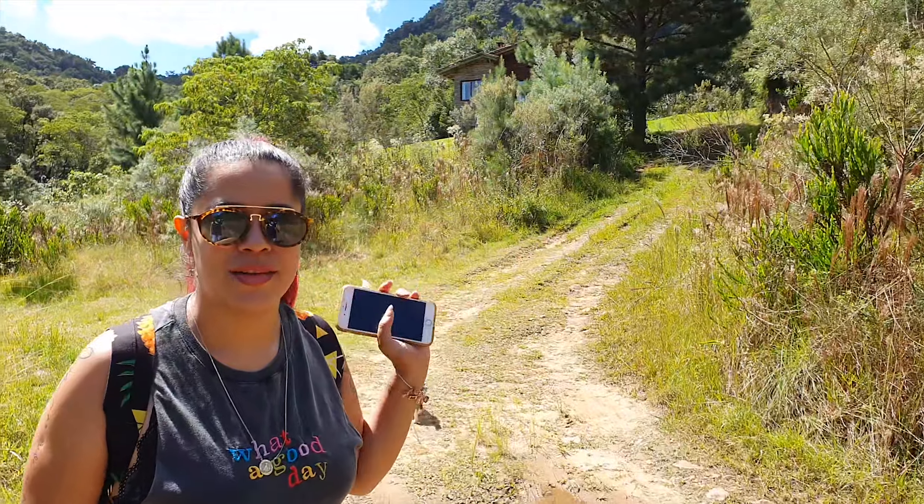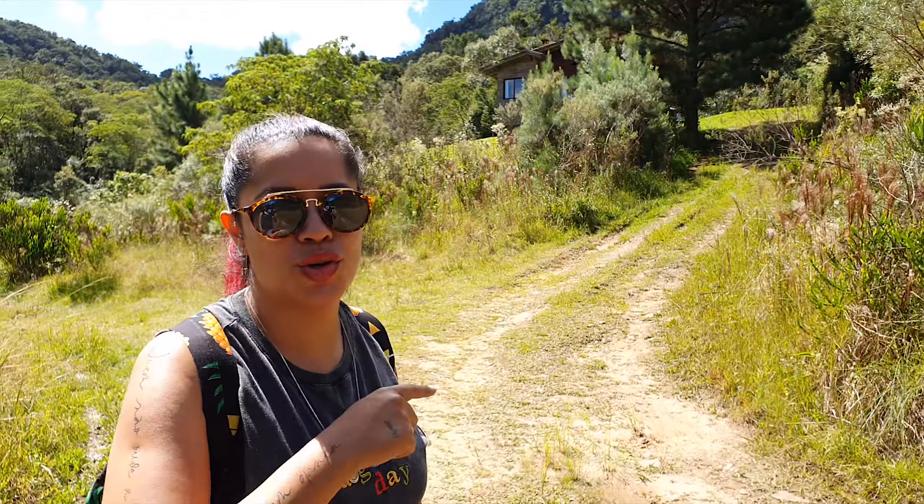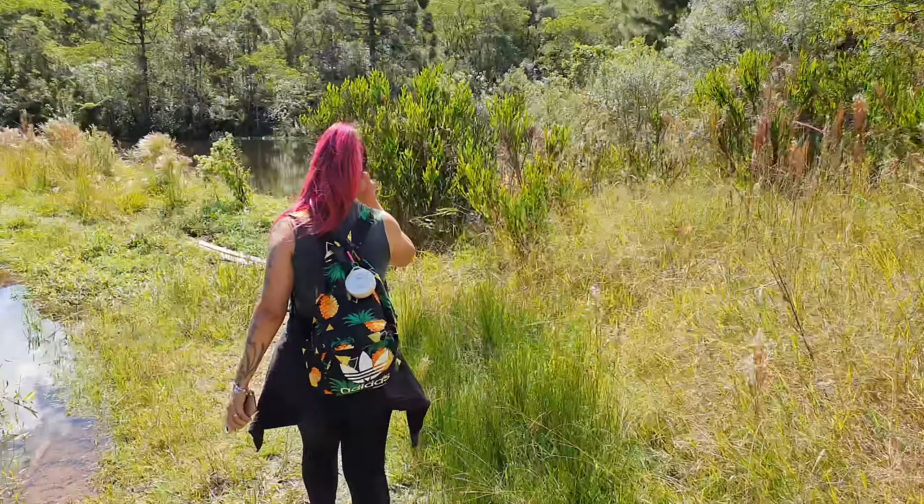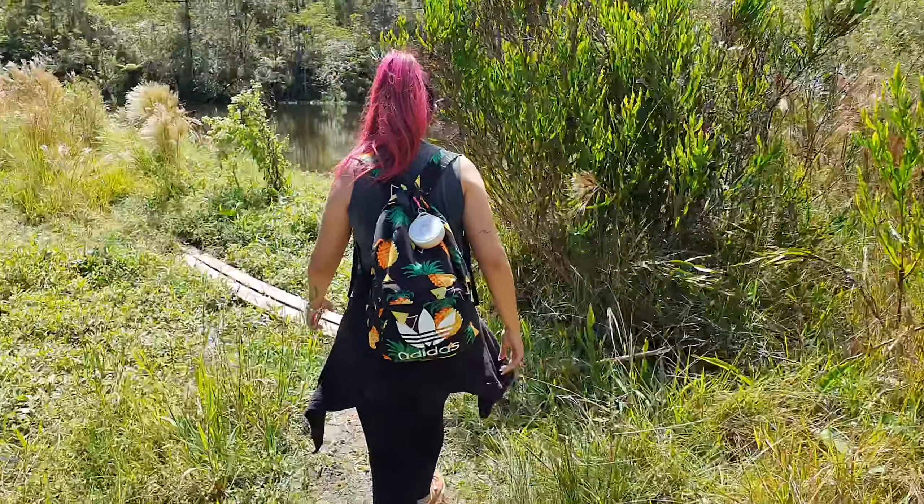Pessoal, aqui por cima tem o chalé do lago, que a gente dormiu ontem. A gente vai fazer um tour pelo chalé — vamos deixar o card aqui em cima. É mais uma opção pra ficar aqui na Fazenda Ventania. Mas eu quero saber da Cachoeira. Tá aí o nome: Chalé do Lago. Tem altos lagão aqui do lado.